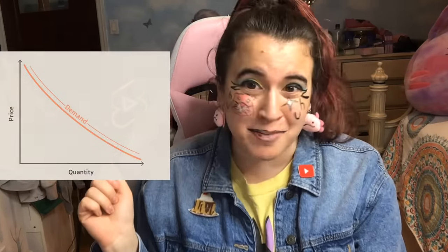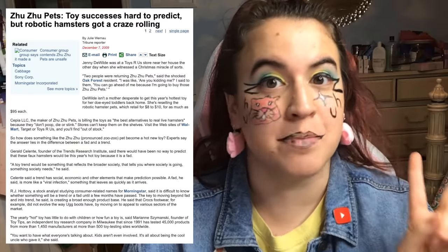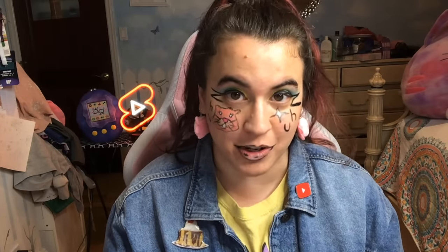If demand is high and supply is low, our wallets are emptied and capitalism wins once again. It sucks. This article also revealed how they were marketing these toys as the best alternative to live hamsters, because they quote, don't poop, stink, or die — which sounds like they're more so trying to convince the adults than the kids, because I've never heard them say that in any of the commercials.